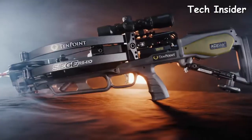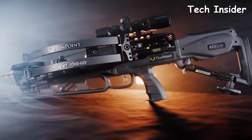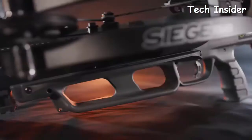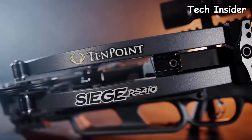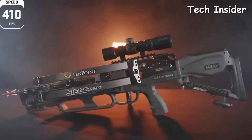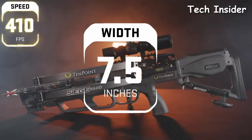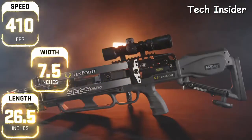TenPoint crossbows are the safest on the market, hosting an unmatched combination of safety features including the Accu Slide cocking and decocking system, dry-fire inhibitor, and safety wings — which help keep the shooter's hand and fingers safely below the flight deck. When it's all said and done, the Siege RS410 shoots 410 feet per second with a 400-grain Evo-X CenterPunch 16-inch arrow, and measures only 7.5 inches wide and 26.5 inches long.